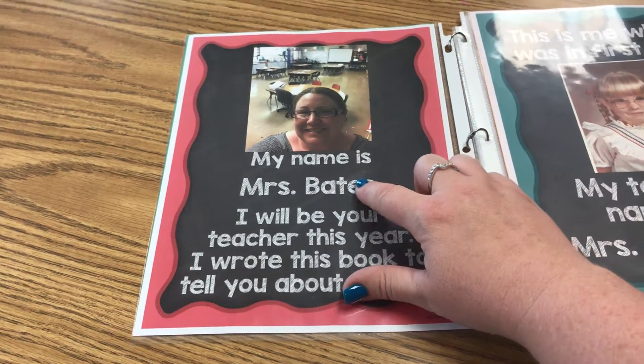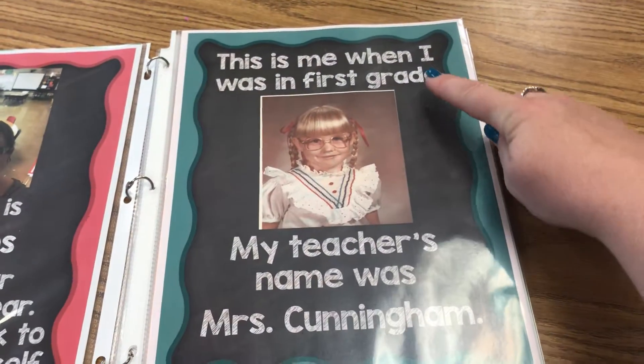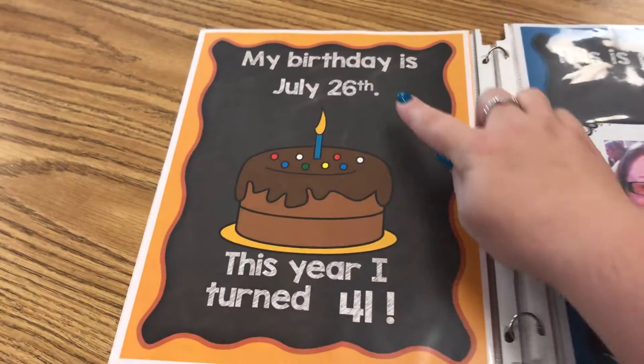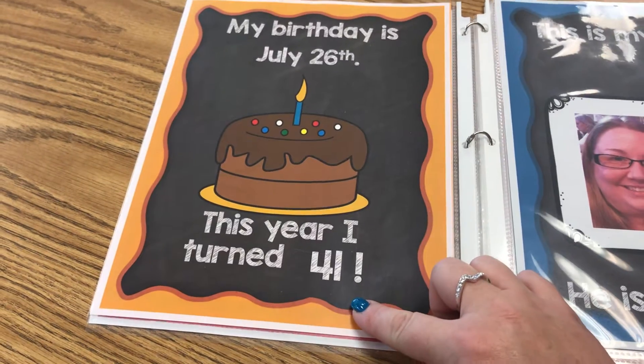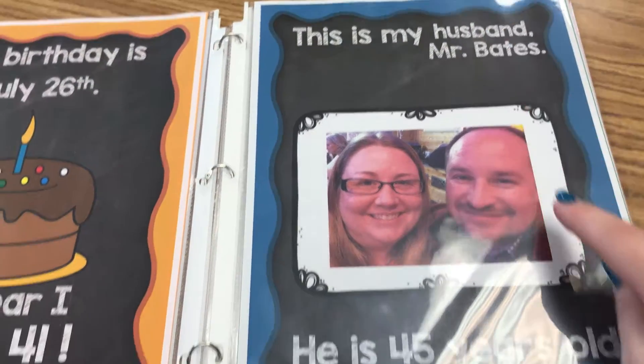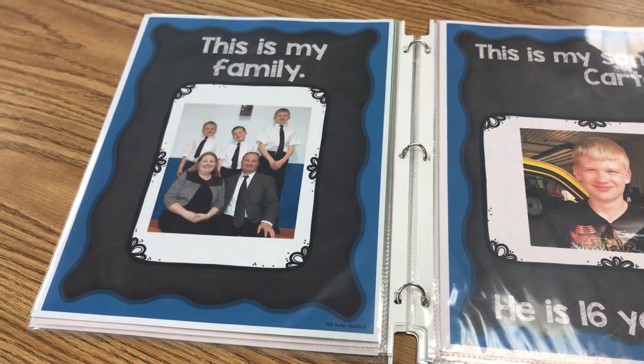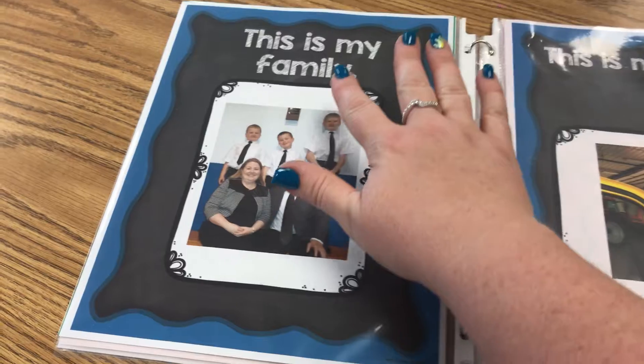This part is editable, as well as what grade you teach and the teacher's name. You can edit your birthday and how old you are. This part is editable — you can add a name and a picture, and if you want to add someone's age, same thing here.